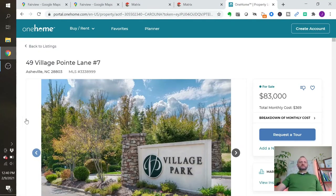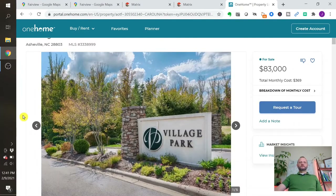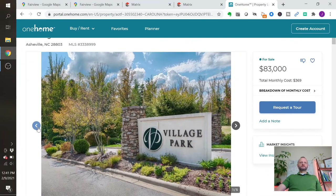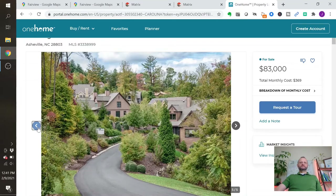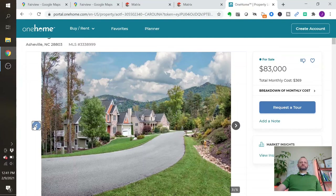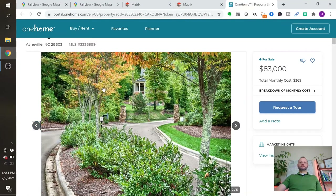Your second one here is an upscale gated community, also on the northwest side. This is almost an acre for $83,000 — really close to Asheville, maybe 10 minutes away. You can see great infrastructure, upscale houses, mountain views — to give you a little idea of a gated community in Fairview.